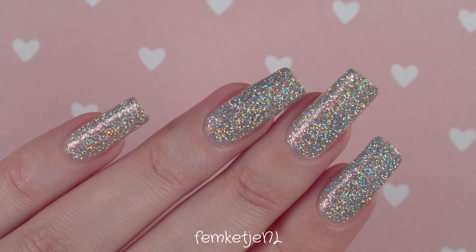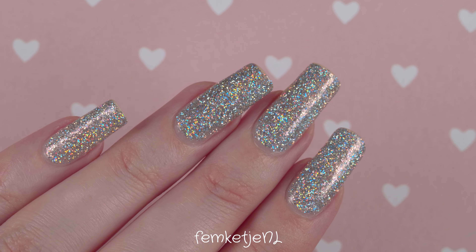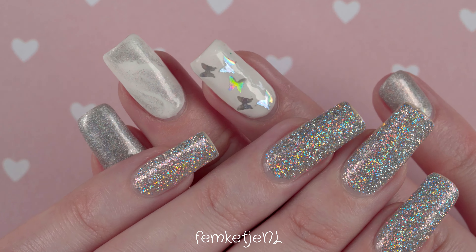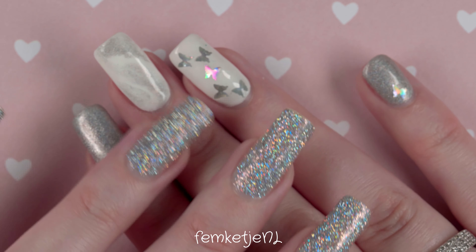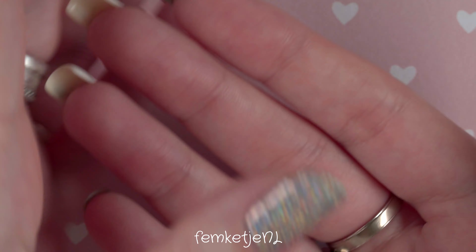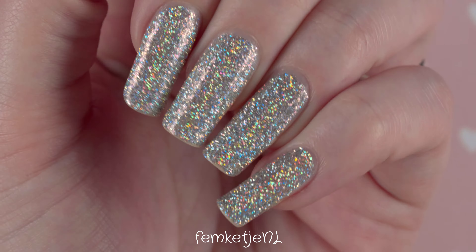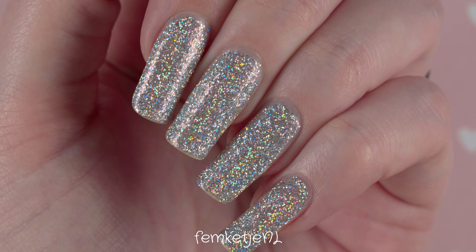Hi guys, welcome back to another video, and welcome to my channel if you're new — hi, I'm Femke. In today's video I wanted to do a quick and snappy but really easy DIY hand and nail care routine. It's a daily hand and nail care routine. You don't need many products and it's really nice for your hands as well as your nails, just to give them a little bit more pampering time.